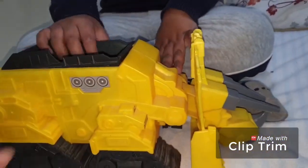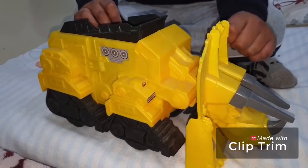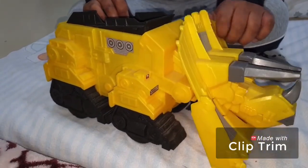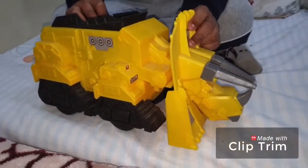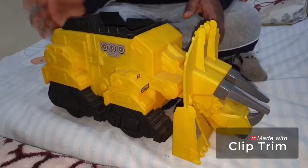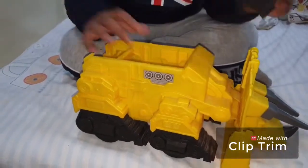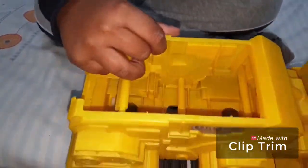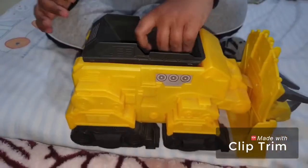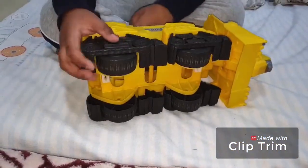Dozer is a Triceratops and he's a bulldozer. His neck can move up and down — a little up, it can go a little up also. And he has a bucket here, and he has some things on him. And he has four wheels.